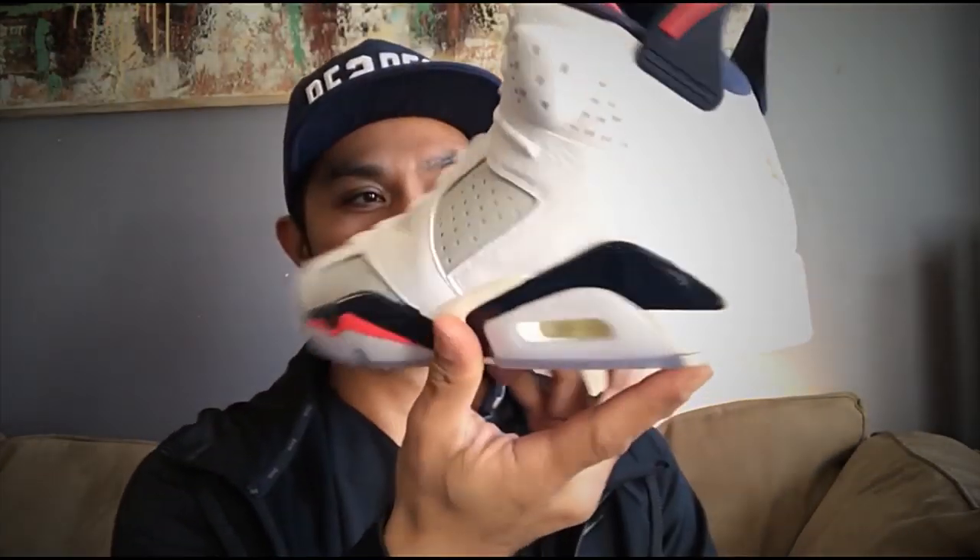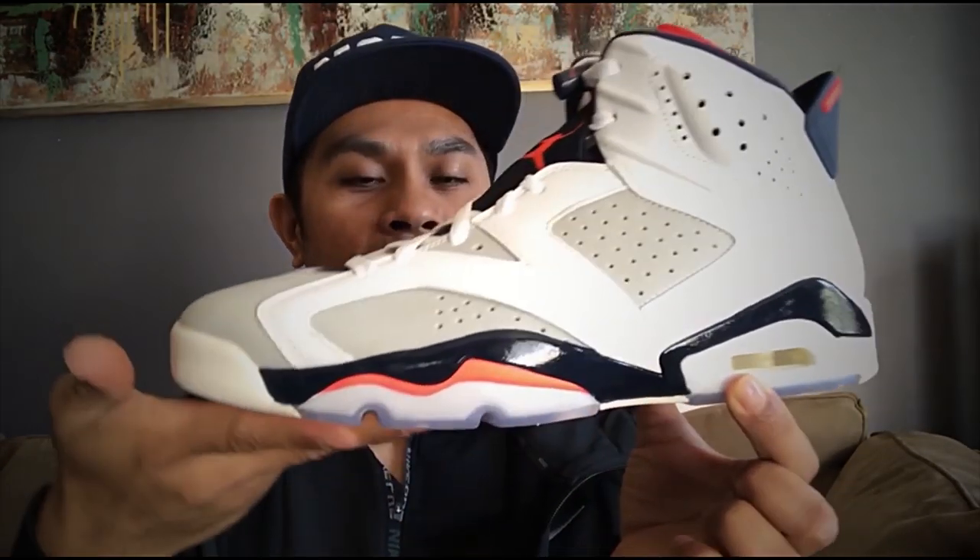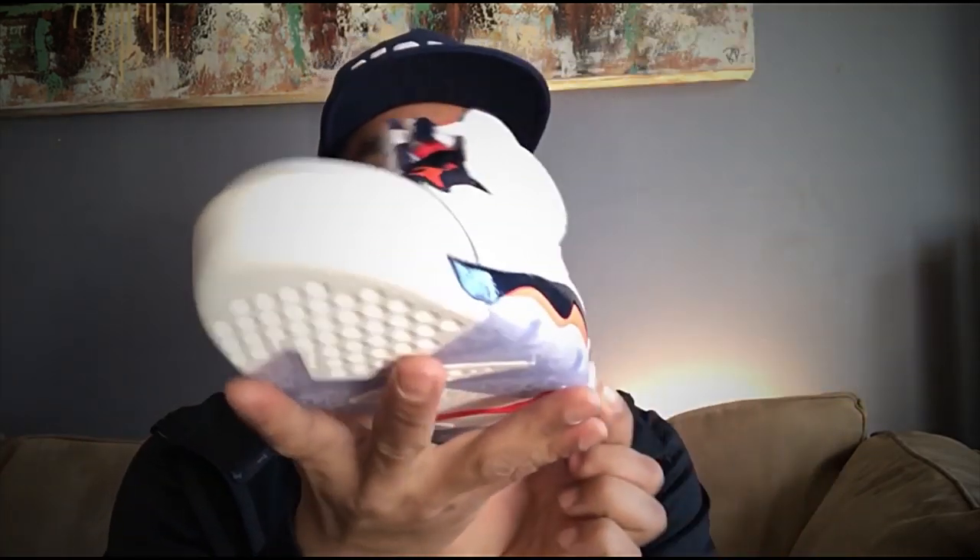Look at that colorway — very nice and clean.